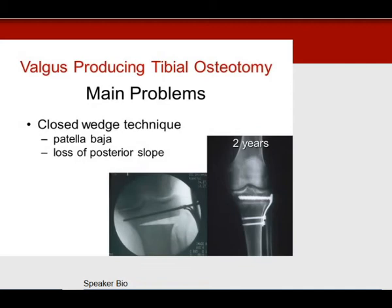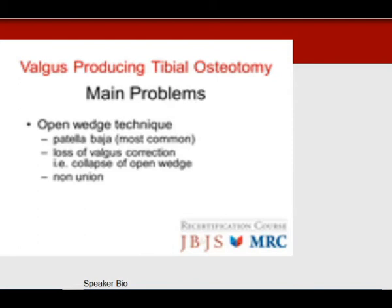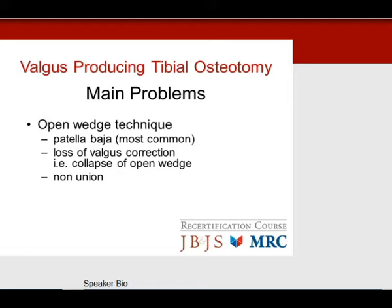The main problems with osteotomy involve the technique itself. With a closed wedge technique, problem number one is patella baja and loss of posterior slope. With open wedge techniques, problem number one is patella baja, loss of valgus correction as the open wedge tends to collapse, and then non-union.